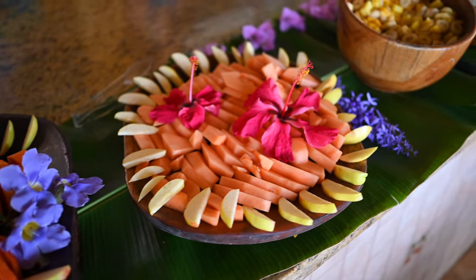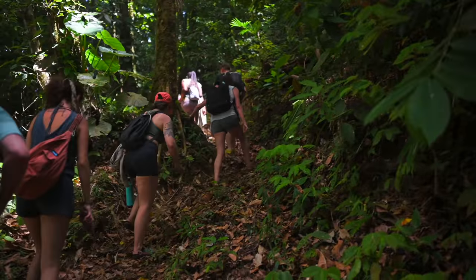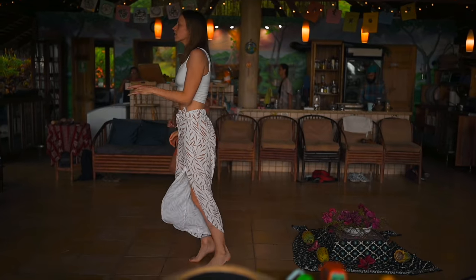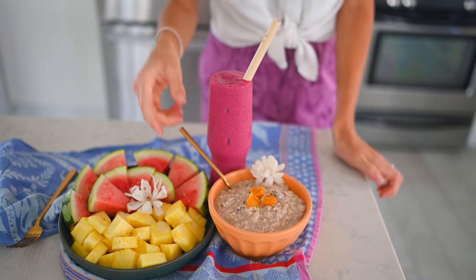For breakfast, what we would typically have is some fresh sliced fruit along with a smoothie, and especially on our more active days where we were hiking a lot, some overnight oats. Going back to the Blue Zones, they were not only eating with a plant slant — they were also moving their bodies continually throughout the day. If you have a desk job, maybe set a reminder to get up and move every 20 minutes, even if it's just walking to the bathroom or the water cooler. Overnight oats can be ready in one to two hours or done overnight for a creamier result.